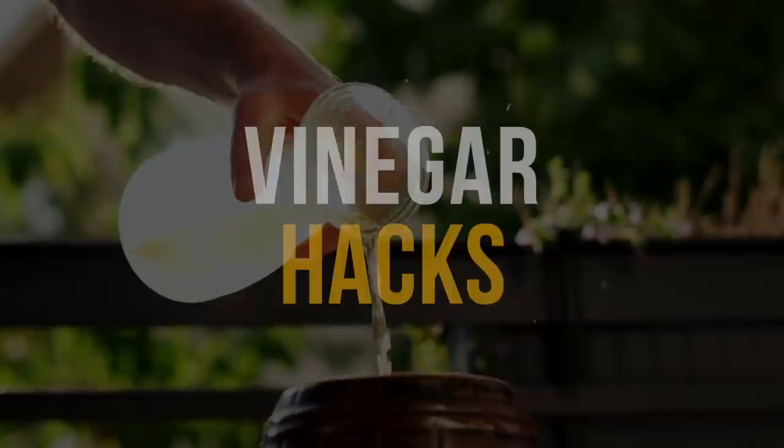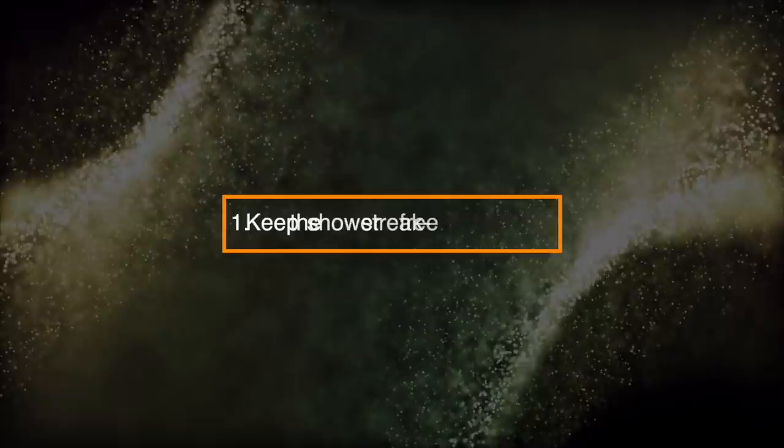From the kitchen and garden to your face and food, vinegar has thousands of uses. Here are some of the best vinegar hacks that you really should know.